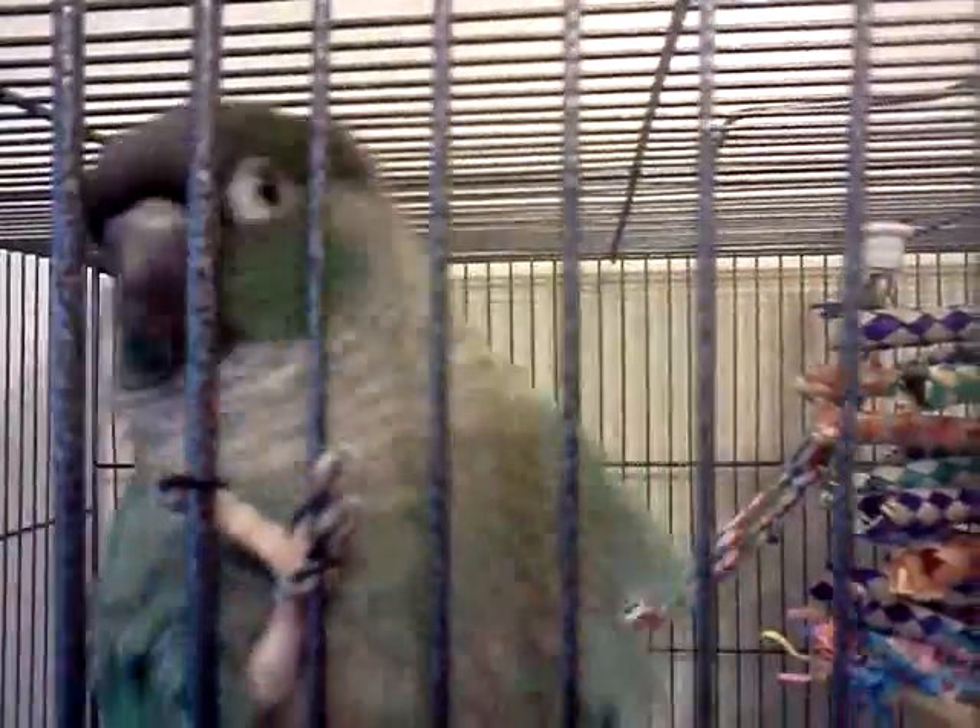Are you a pretty bird? You're a pretty bird. Hi, Jessie. You a pretty boy? Pretty bird. Hi, Jessie man.